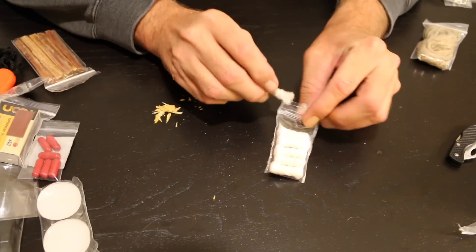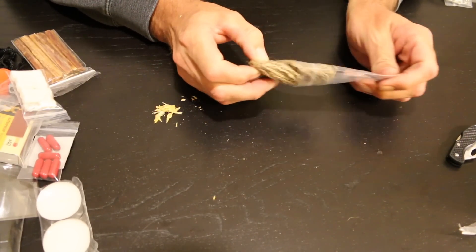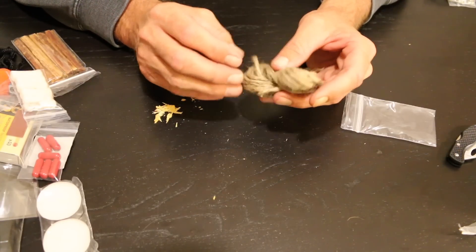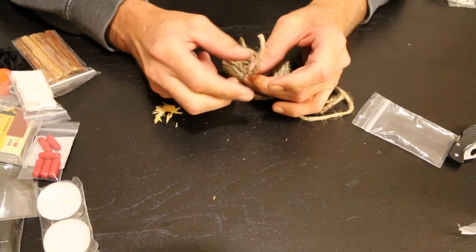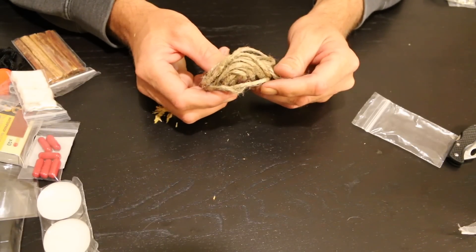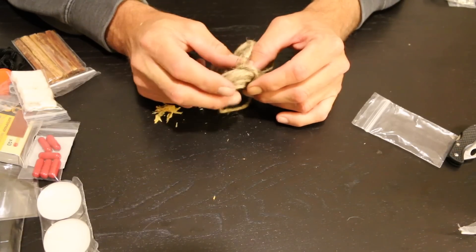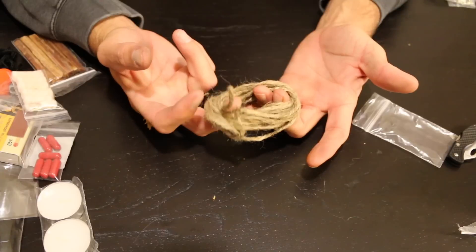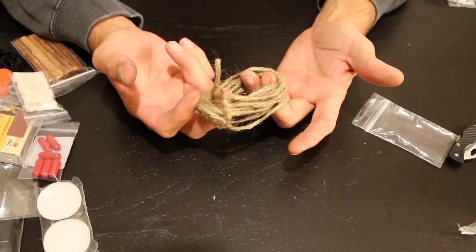You get 10 feet of jute twine, and jute twine is fast becoming one of my favorite products because it's just versatile. On its own, if you rough it up with a knife or even your hands, you can start a fire pretty easily with jute twine. And the fact that it's also cordage is just extra awesomeness. It's not going to be your most reliable cordage, but if you're building a shelter and need to lash something, jute twine will work. You can always braid it for added strength.